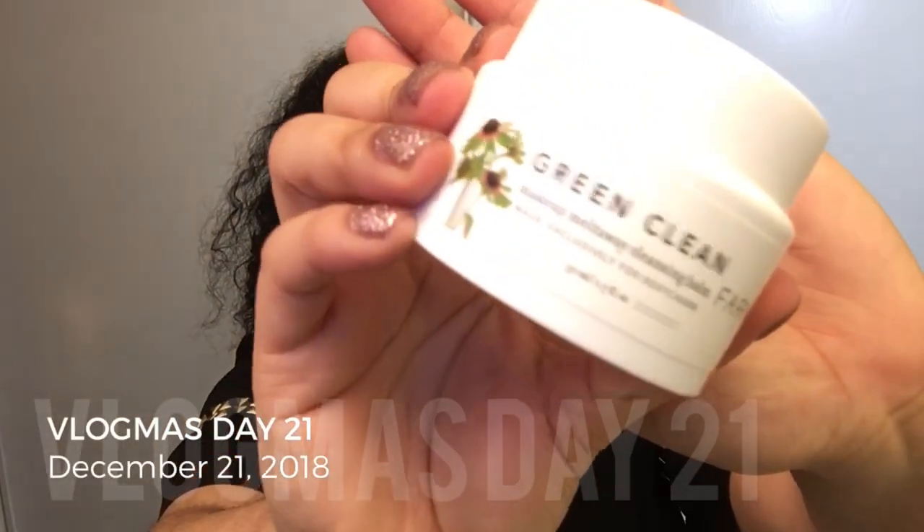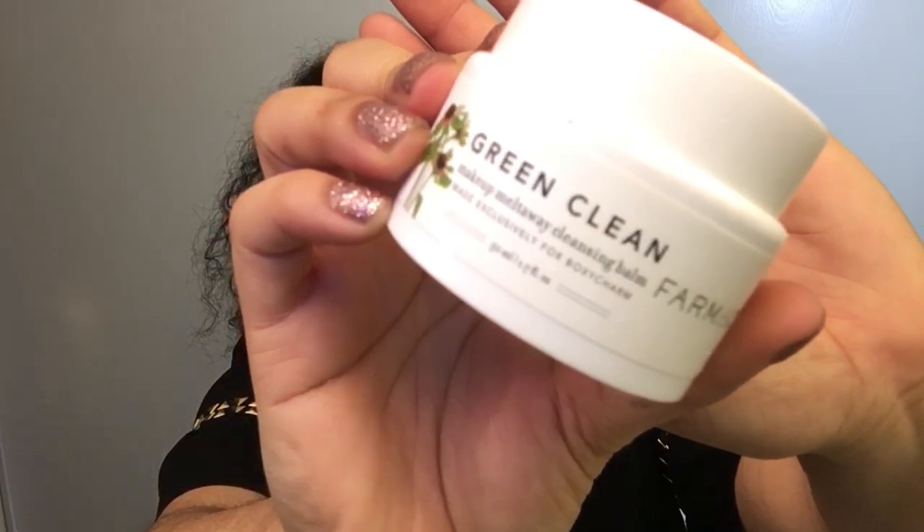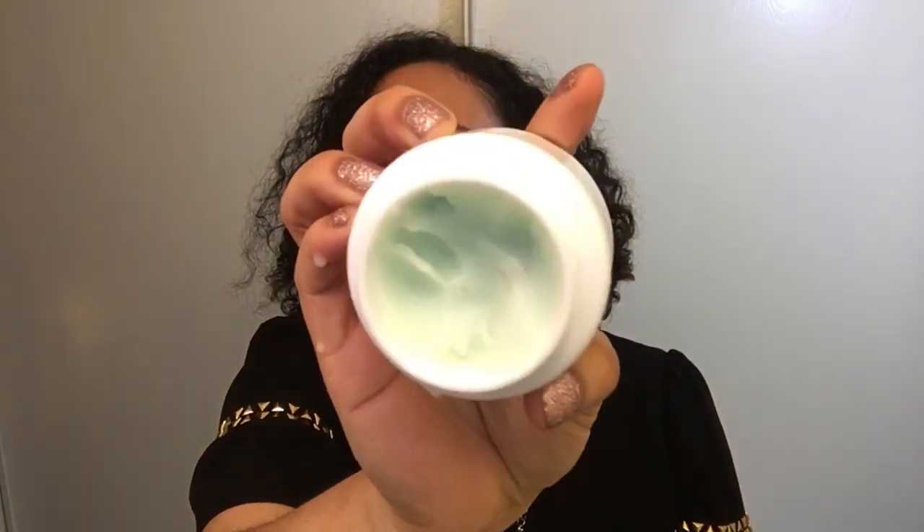Happy Vlogmas! Today I am sharing my winter night routine. Step one is a pre-cleanse, and I'm starting out with Green Clean Makeup Melt Away Cleansing Balm by Farmacy.